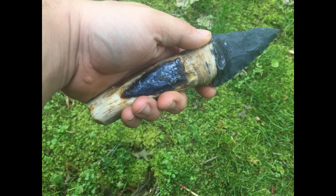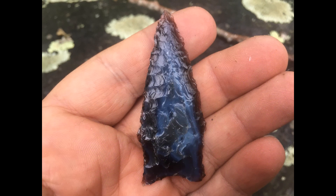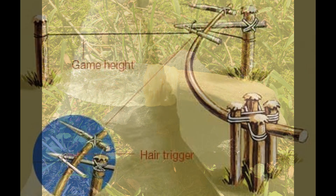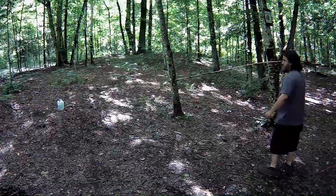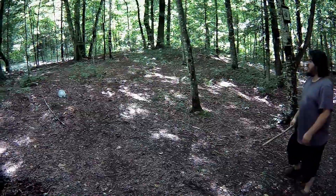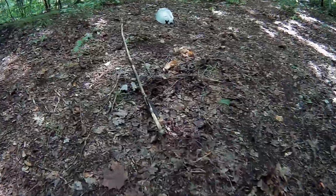That got me thinking — were these all projectile points? Probably not. A lot of them might have been tied to a tree branch set as a trigger, so when you walk past, the tree comes flying out with spear points on it, and the branch swings and hits the animal.